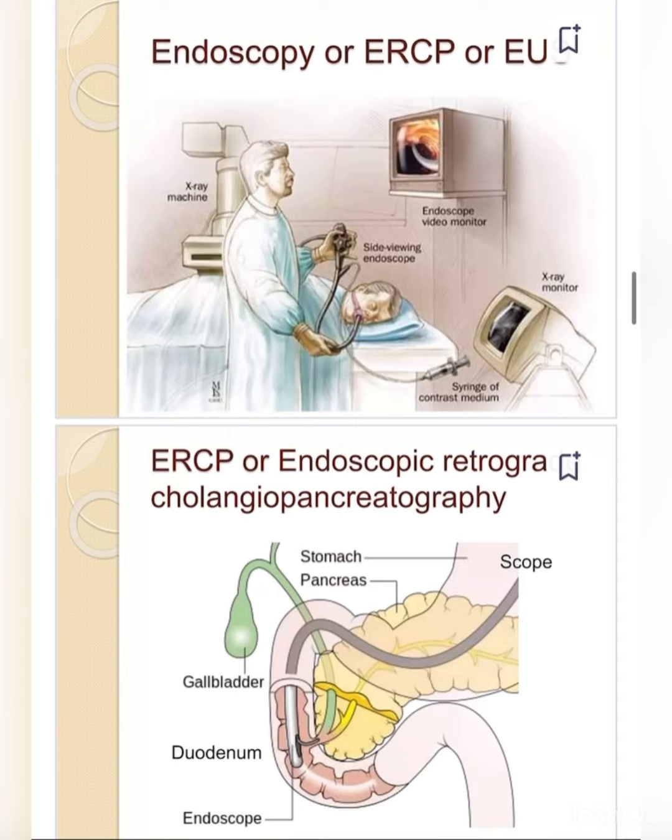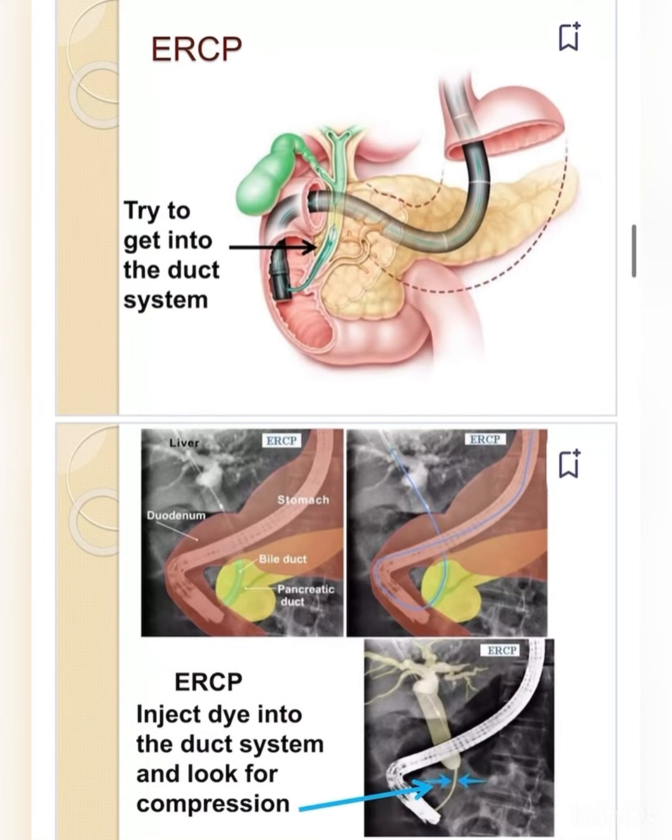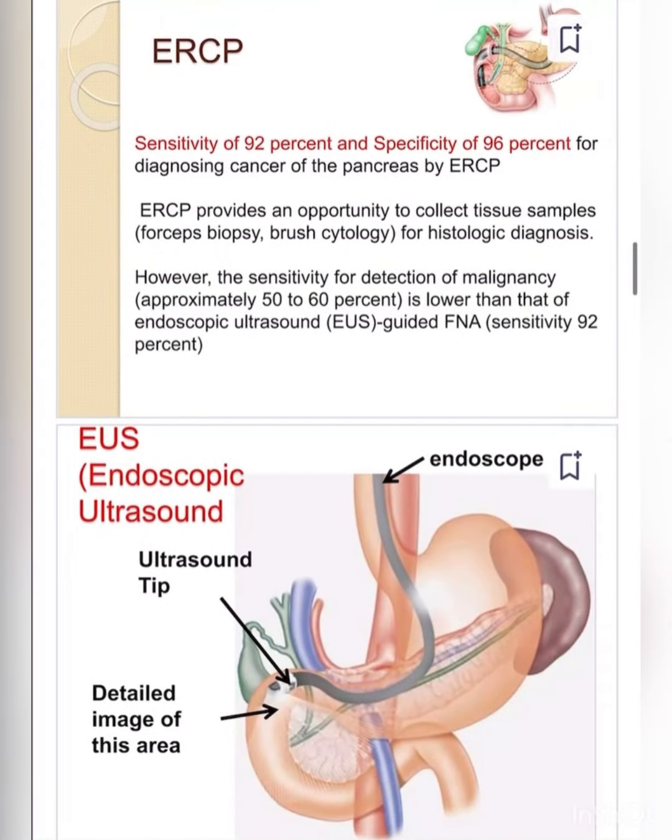The scope goes into the duodenum and the endoscope examines the stomach and pancreas. ERCP tries to access the duct system, injecting dye to look for compression. ERCP has a sensitivity of 92 percent and specificity of 96 percent for diagnosing cancer of the pancreas.